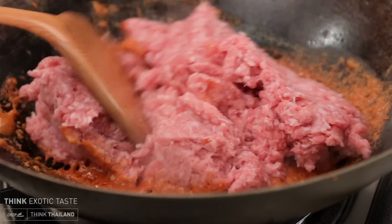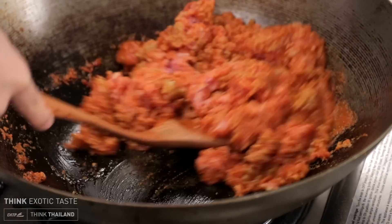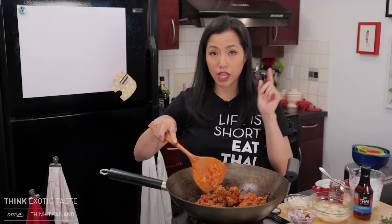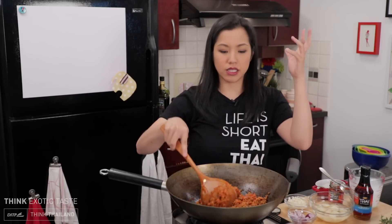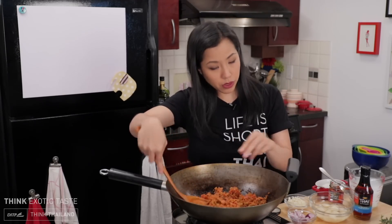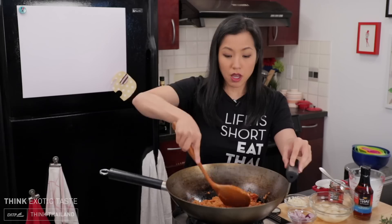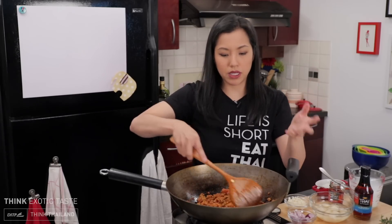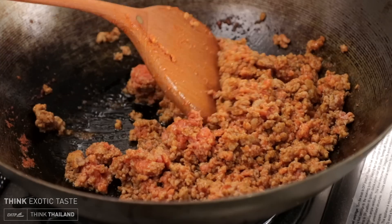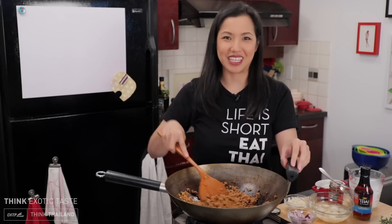Get that mixed in — that just looks like a great start to so many things. Now if I were able to get some fresh lemongrass or fresh kaffir lime leaves, I would probably throw that in right about now to get it infused and flavoring everything. But I don't, which is okay because all those ingredients are in the paste already — it's nice sometimes to get a little bit extra and also some visual. Oh, this would make a great burrito filling as well.